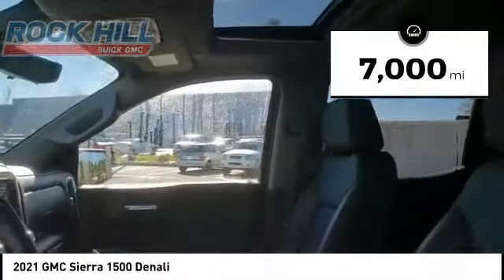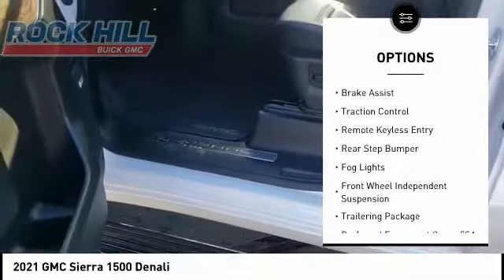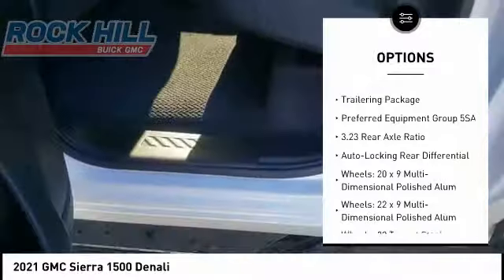Here are some of this vehicle's great options: hill descent control, electronic stability control, alloy wheels, brake assist, traction control, remote keyless entry.